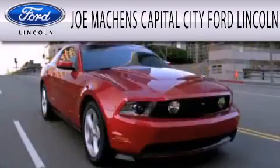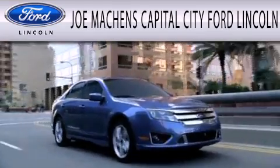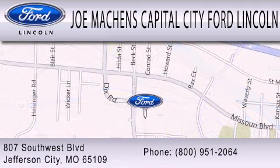Joe Mockens Capital City Ford Lincoln is dedicated to doing everything possible to ensure the experience you have selecting your next vehicle is as pleasant as possible. We are located at 807 Southwest Boulevard in Jefferson City.